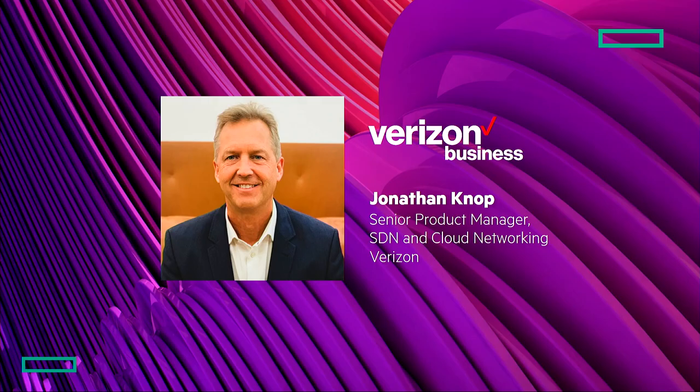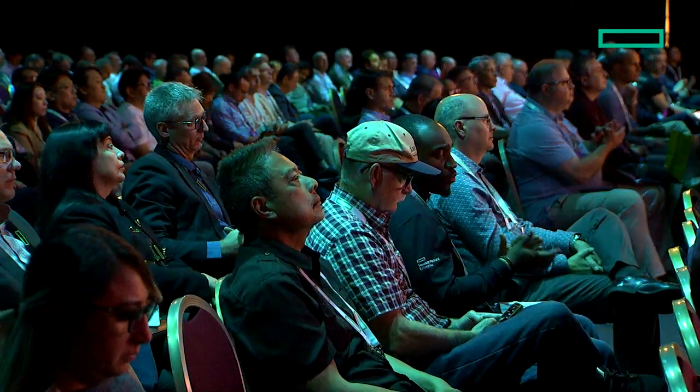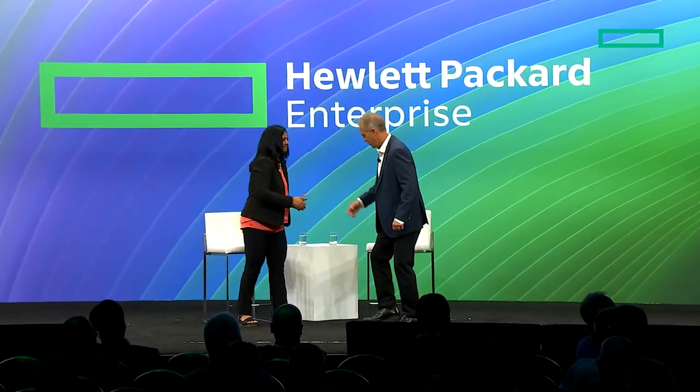I would like to invite Jonathan Knopp to the stage to share what Verizon Business is doing with our GreenLake cloud platform. Verizon is a household brand name. Verizon Business does about $31 billion in revenue in 2022, which is about 23% of overall Verizon revenue. They provide services to about 99% of the Fortune 500 companies around the world.